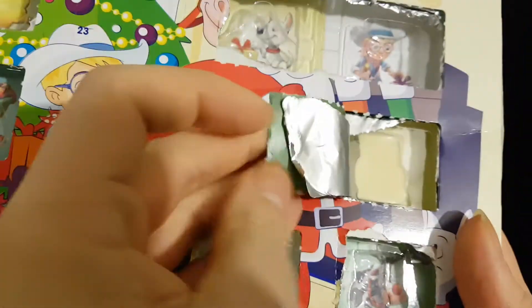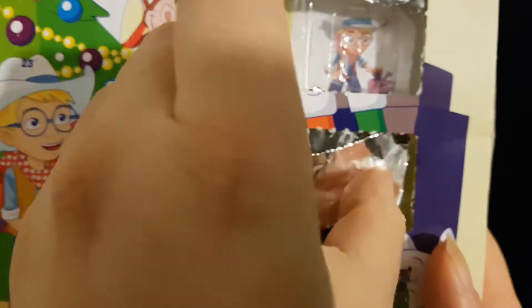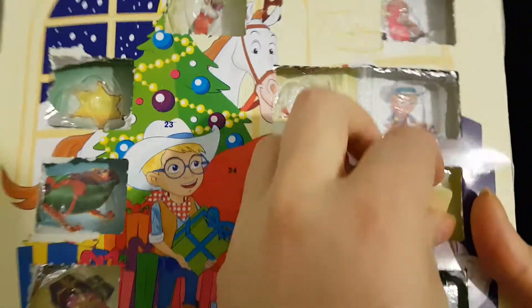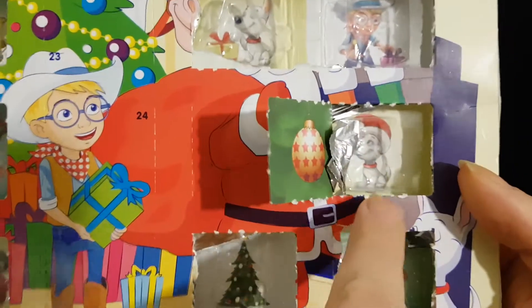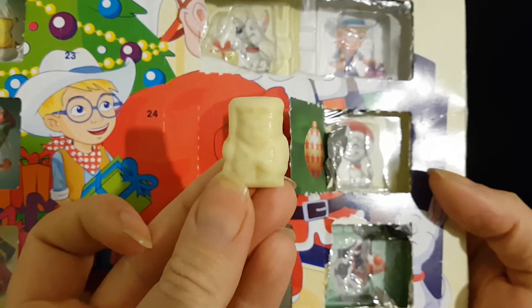Let's see what we have behind 17. I've warmed the foil as well. A Christmas bauble — and what's the picture behind? A little Milky Bar dog and a toy soldier, I think that is.